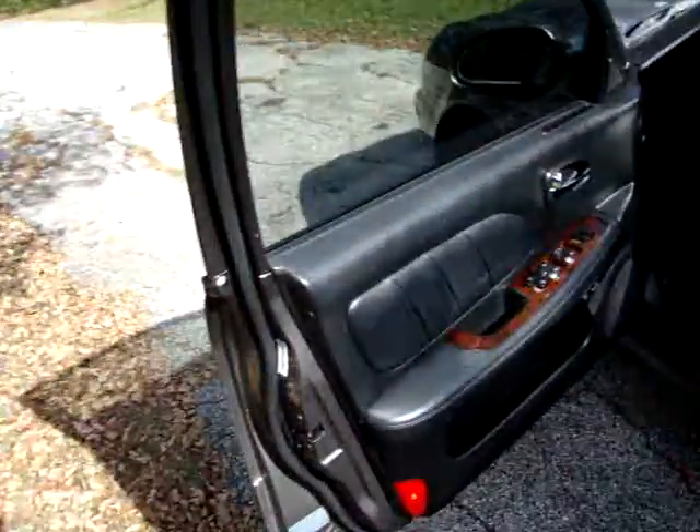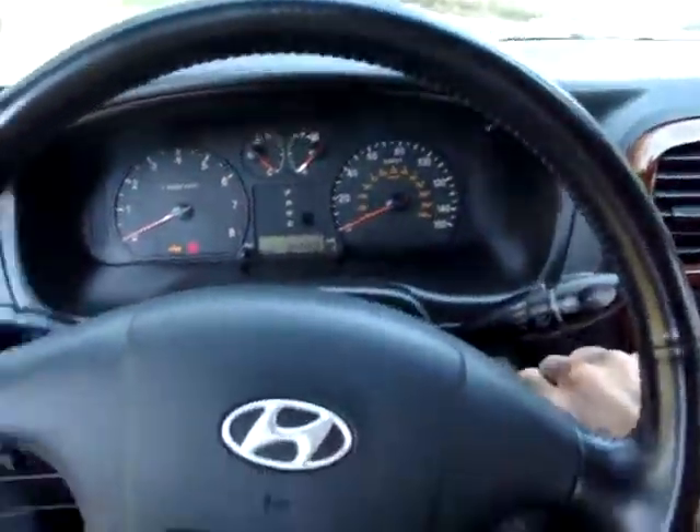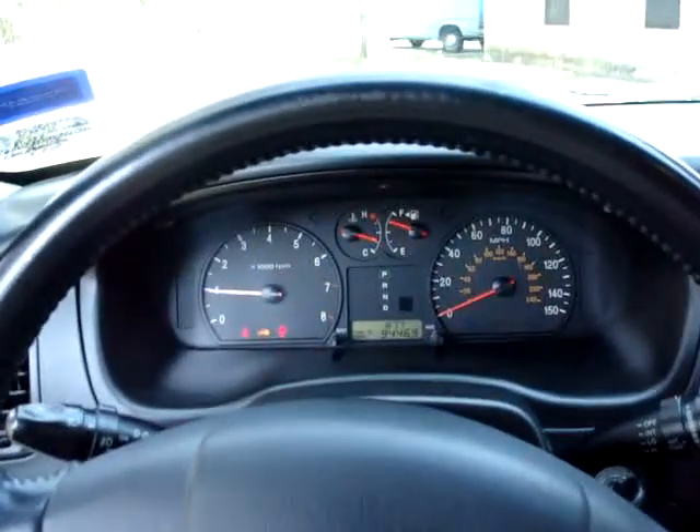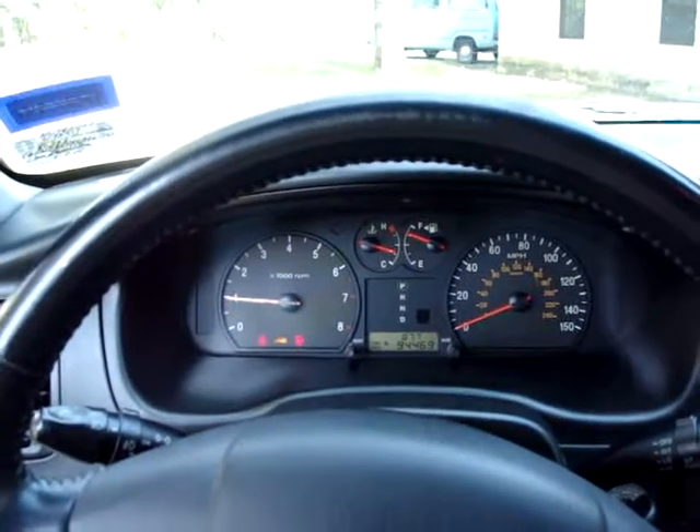What I wanted to show you real quick is what this baby sounds like when we start her up. It is a V6, 94,000 miles on it, runs like a dream — oil has been changed every 3,000 miles.